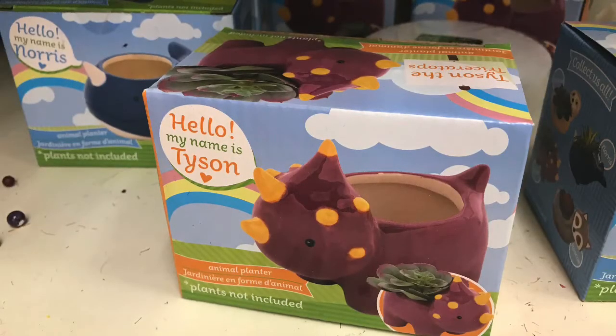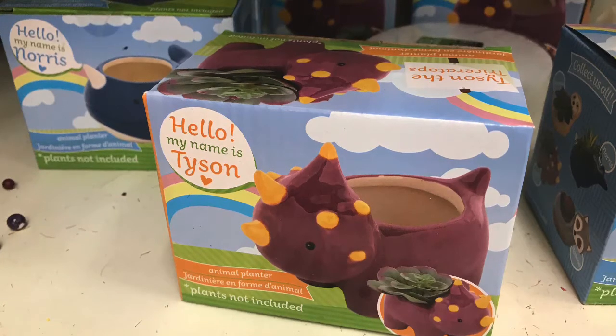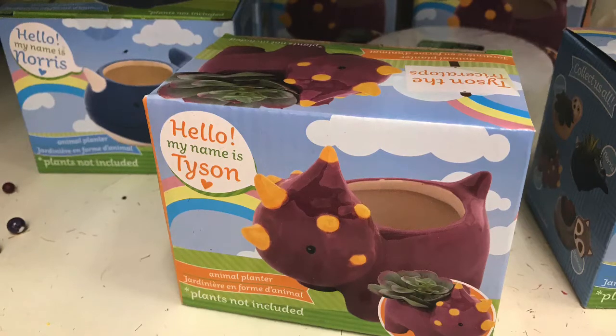Hi guys, welcome back to Estella Wilson Creations. Today we will be going to the Dollar Tree. I can't wait to show you all the new items they had, and then I'll show you what I actually brought home.